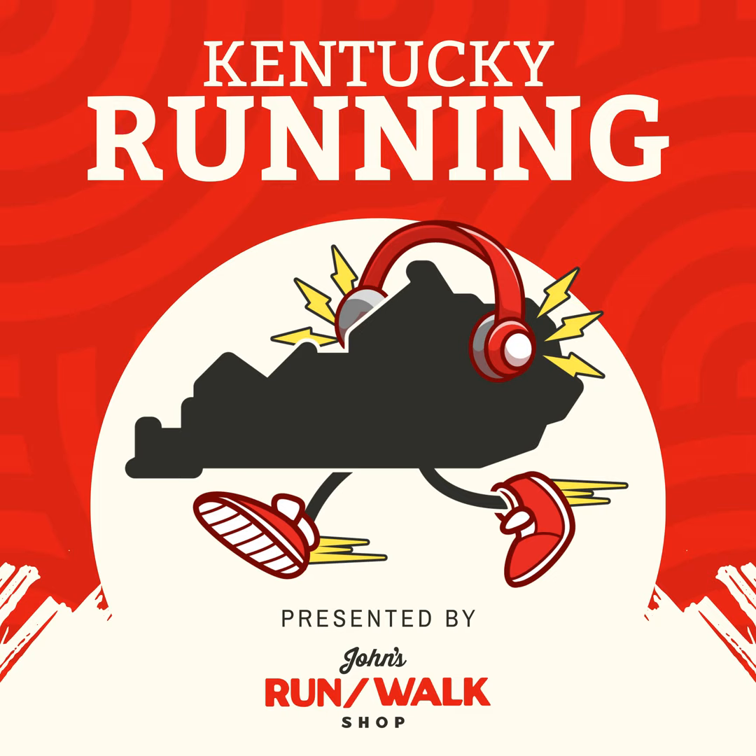Next time you're in John's Run Walk Shop, ask us to check out your arches and knee alignment so we can help you find the right pair of Curex Run Pro insoles for you. Today we're talking to Adam Bratton, marketing director for Recover Brands. Adam, thanks for being on the show. Absolutely, thanks for having me. So tell us a little about the background of Recover Brands — how long have they been around, how did the company get started?